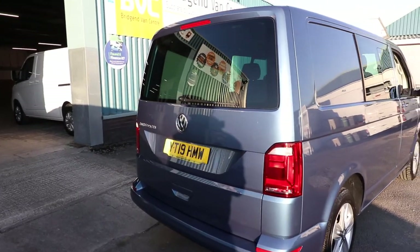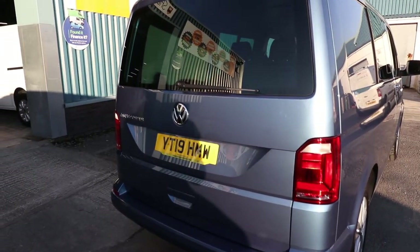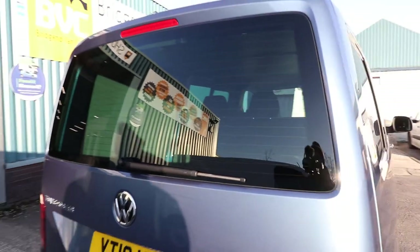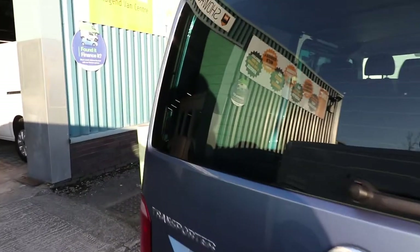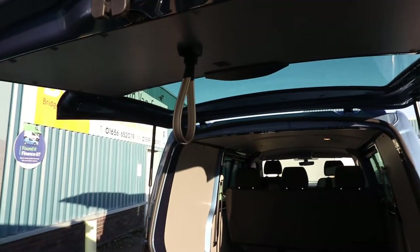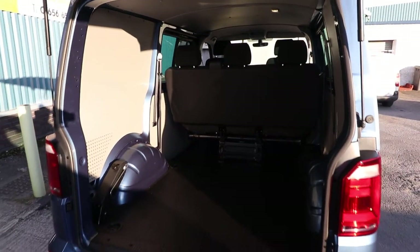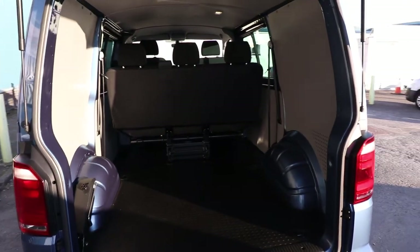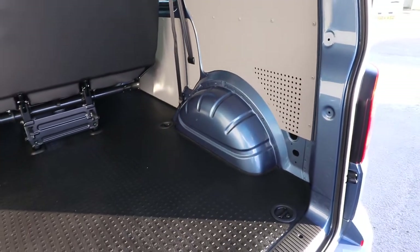Starting at the rear of the vehicle, most Highline Kombis will come as standard in this specification that you see here at the rear, and that is with a glazed tailgate. When I say glazed, that means it's got a window in the back. Very popular, because when you open up the rear tailgate, it gives you some shelter from the rain. In terms of condition on this van, it's done exceptionally low miles, and it is genuinely like new. It is in absolutely incredible condition throughout.